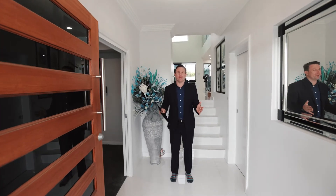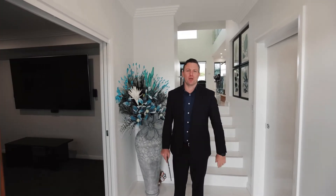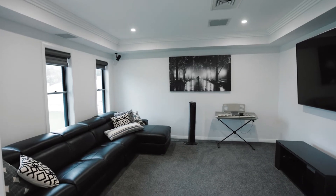This beautiful foyer area is complete with a crystal chandelier. To the left we've got a media room — come and take a look. This insulated media room is perfect with an 86-inch LG Smart TV and a Bose sound system with four zones.